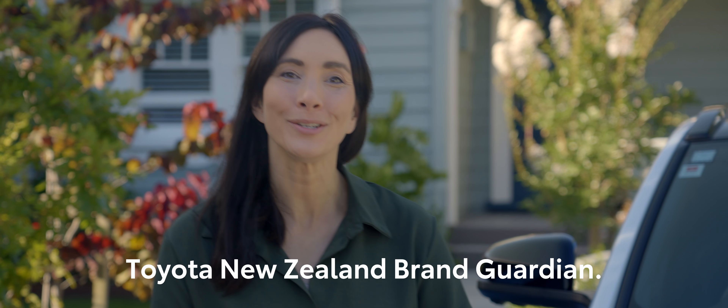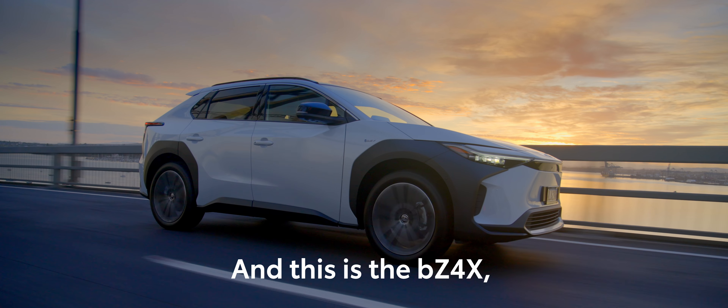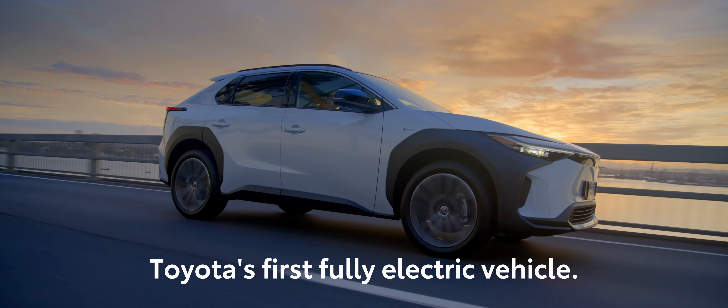Hello, I'm Dr. Michelle Dickinson, co-founder of Nanogirl Labs and Toyota New Zealand Brand Guardian. And this is the BZ4X, Toyota's first fully electric vehicle.